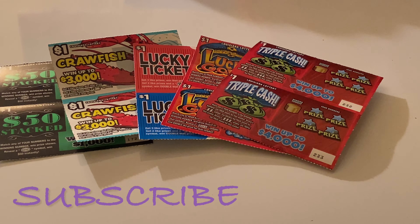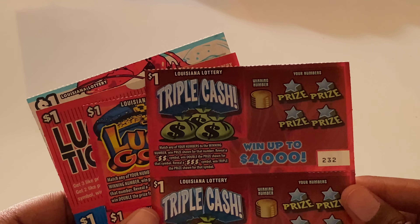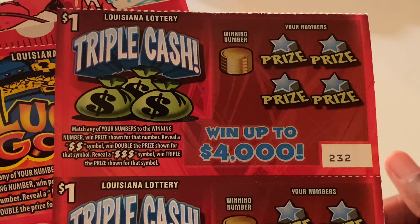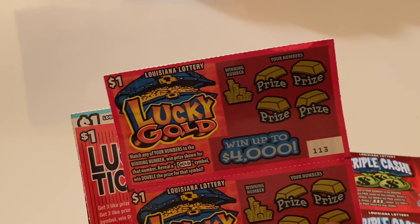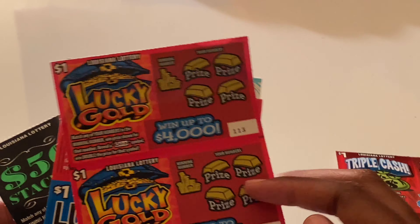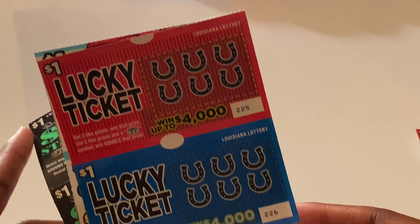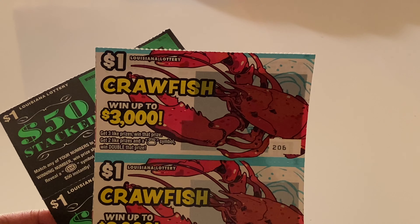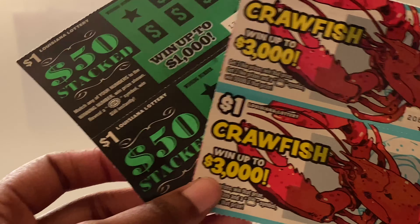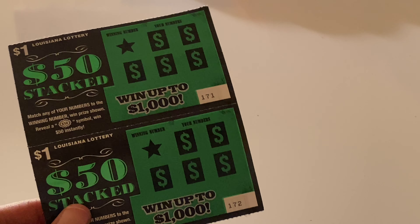My name is Josey and today I have some mix-and-match one dollar tickets from the Louisiana Lottery. I have two Triple Cash tickets — 232 and 233, two Lucky Gold tickets — 113 and 114, two Lucky tickets — 225 and 226, two Crawfish tickets — 206 and 207, and two $50 Stacked tickets — 171 and 172.